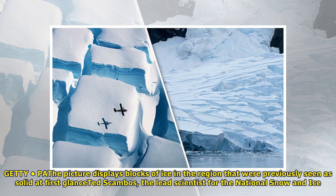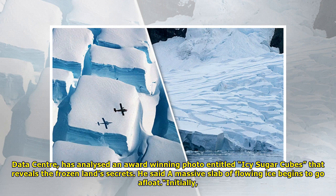A picture displays blocks of ice in the region that were previously seen as solid. At first glance, Scambos, the lead scientist for the National Snow and Ice Data Center, has analyzed an award-winning photo entitled 'Icy Sugar Cubes' that reveals the frozen land's secrets. He said a massive slab of flowing ice begins to go afloat.